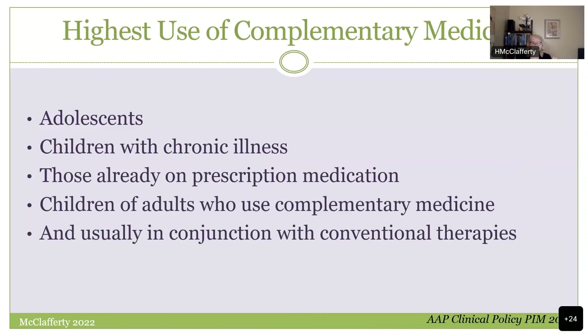Where are the deep pockets of use? Adolescents, for a variety of reasons, are high users. Children with chronic illness, as mentioned. Children who are already on prescription medication — we see kids who come in on five or six medications and parents are urgently trying to reduce their prescription exposure. Children of adults who are themselves using complementary medicine. And most often there's a mixture of conventional and complementary therapies.